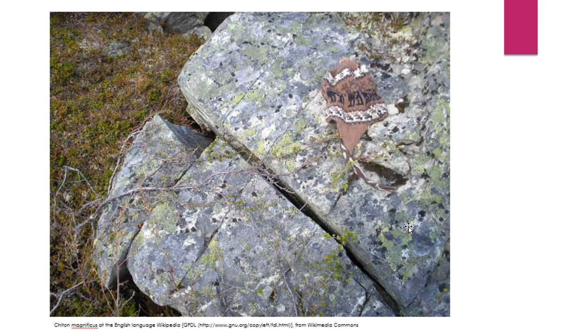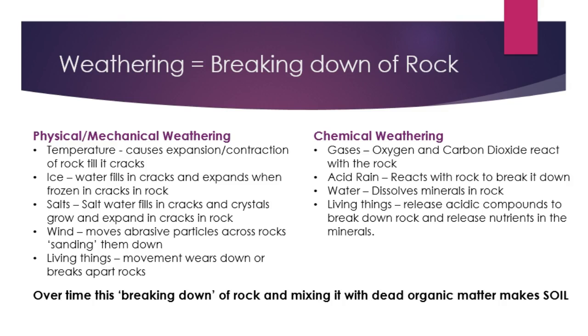So essentially, the rocks that were around us have been broken down into smaller and smaller pieces. Weathering is the breaking down of rocks, and it happens constantly all around us. There are two types of weathering: physical and mechanical weathering, and chemical weathering. It's pretty easy to understand the differences between these two when you go into it a little bit.